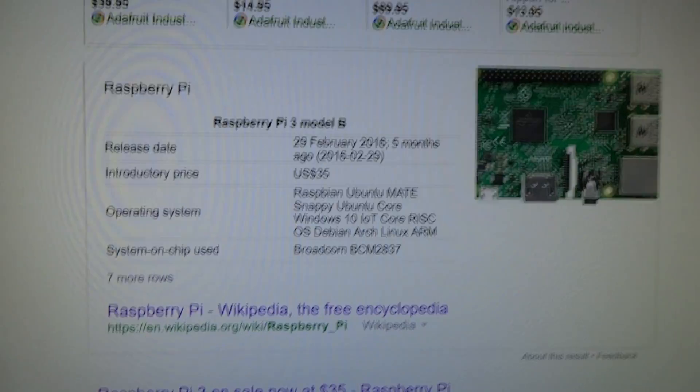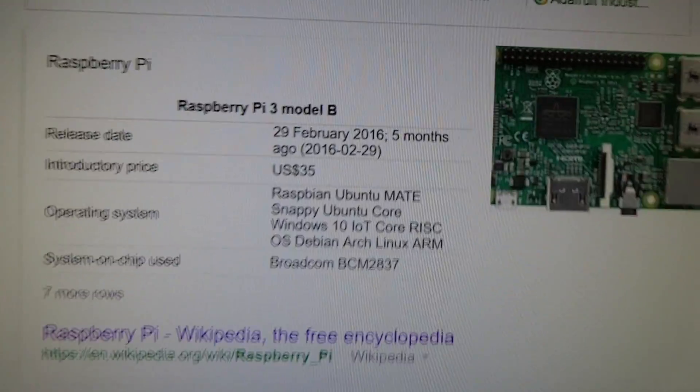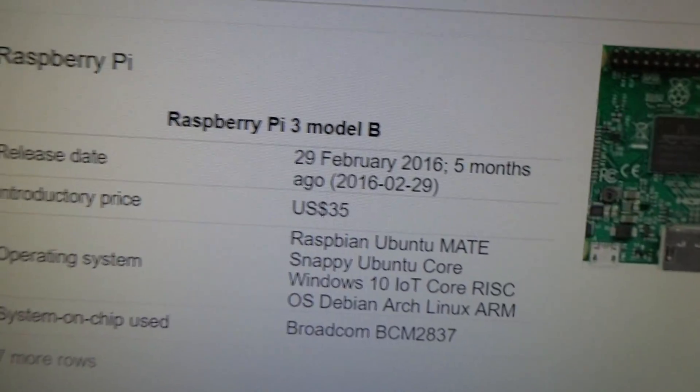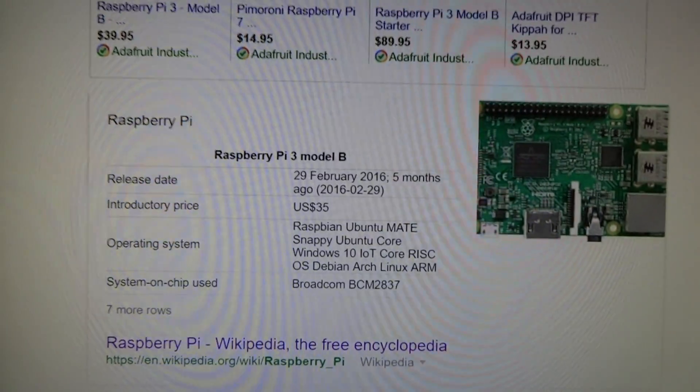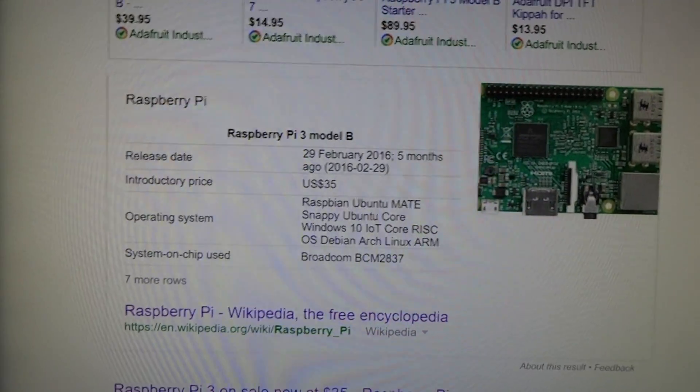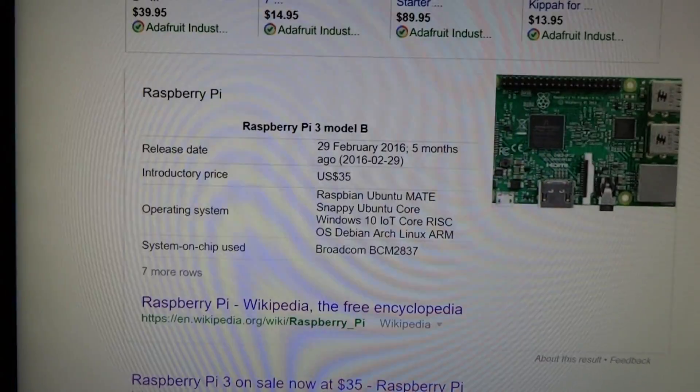In this video, I want to make my predictions on what the Raspberry Pi 4 will look like and what specs it will have. Let's start off by showing you guys the Raspberry Pi 3 specs. As you can see, it was released February 29th of 2016, and it's about five months old, so we can speculate that the Raspberry Pi 4 will be released around the same time next year.